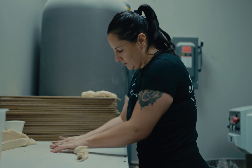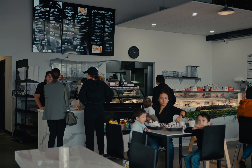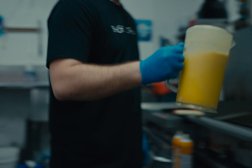My name is Jacqueline Yates. I'm the owner of Jersey Bagels. Me and my family moved down from Jersey about 17 years ago. We had a small business back in Jersey so we were used to kind of having a small business.